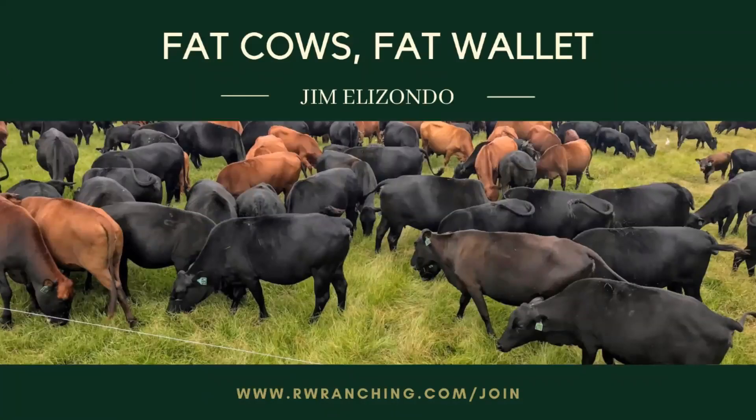Hello, I am Jim Elizondo from Real World Ranching, where our goal is to help you achieve maximum profitability while improving your land the fastest. I am going to talk about why pink eye, foot rot, strawberry wort, and other health problems like grass staggers or grass tetany occur mostly on cool season grasses.